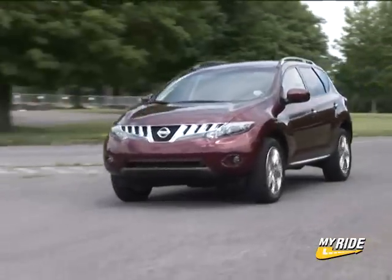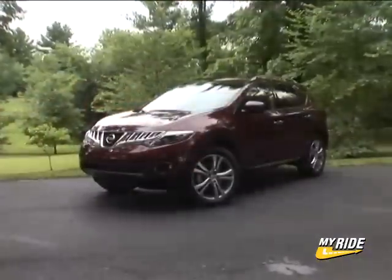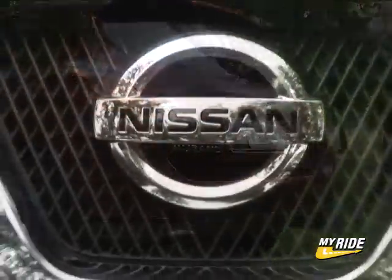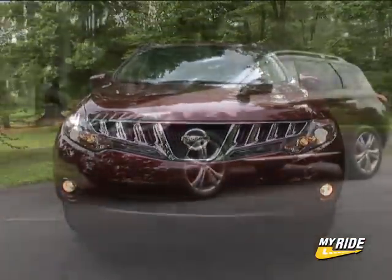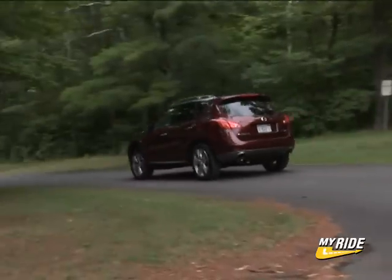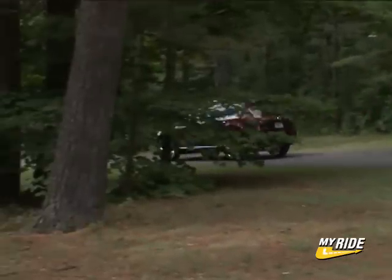One area where Nissan wins in my book is in their avant-garde approach to styling. You don't see creations as artistic as this coming out of Honda or Toyota. Nissan takes risks when it comes to penning the bodies, and most of the time — like here in the Murano — they come out winning.